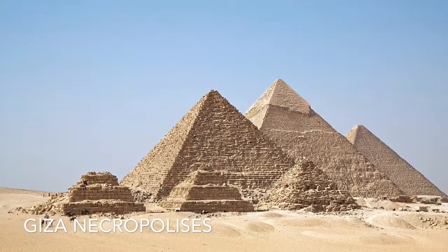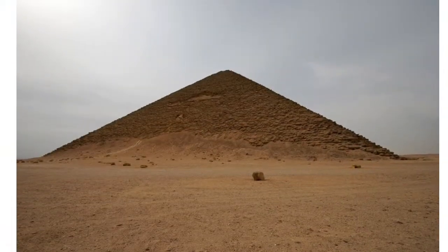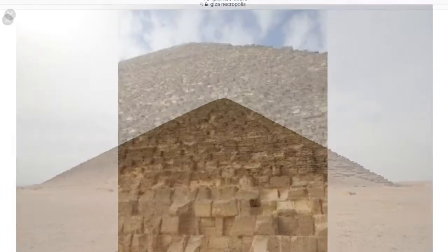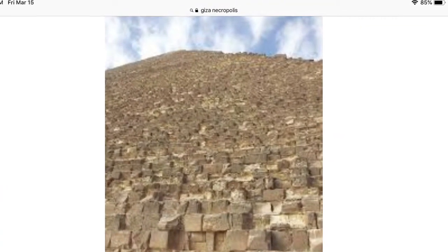The first place I'm going to visit is Giza Necropolis. It is located in the north of Africa, in Egypt. It is three desert Egypt areas. It is the oldest pyramid in the world in Egypt.